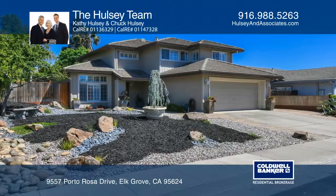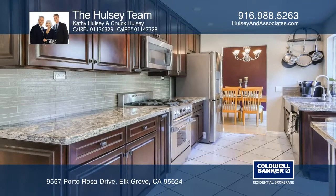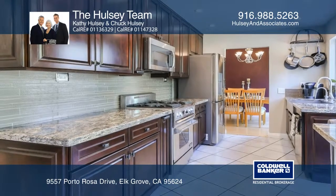This three bedroom, three full bath home is located in Waterman Place in Elk Grove. The home has been gorgeously remodeled.